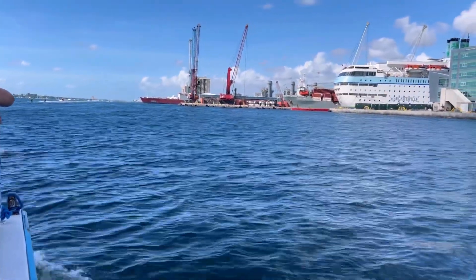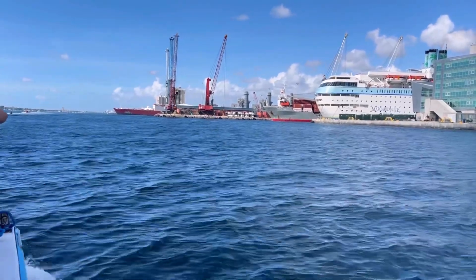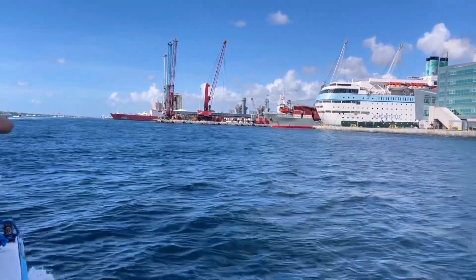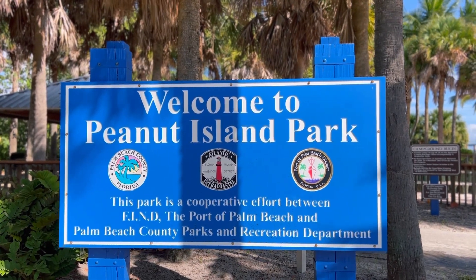On our way to Peanut Island on a boat — the only way to get there. The great adventure starts soon. Happy Fourth of July, and yes, welcome to Peanut Island Park. Let's do some exploring. Roadies, welcome back to the channel. Welcome if it's your first time. Many thanks for being here.